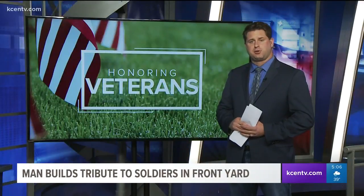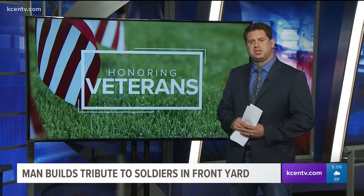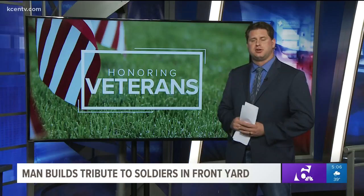This is not the first display Bogrowski created in his front yard. He's done about eight of these displays over the last 14 years or so, but this is the first time he's done one for Vietnam.